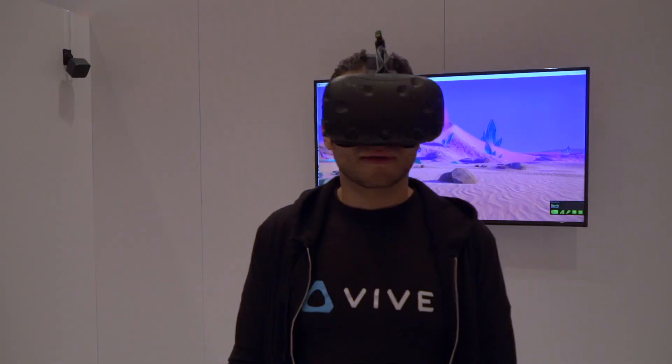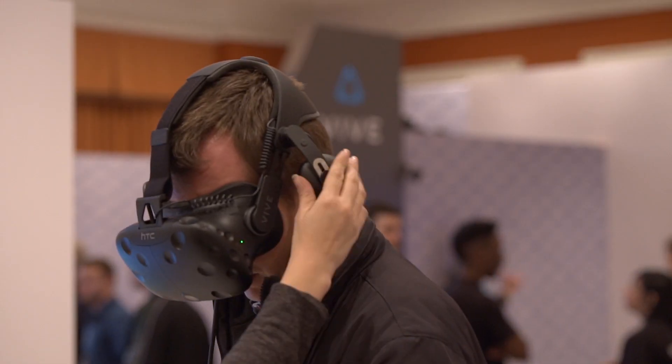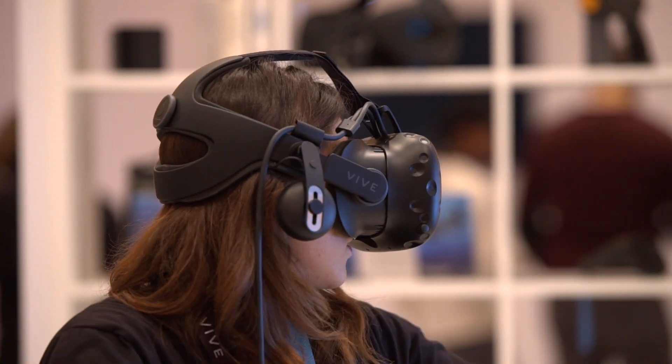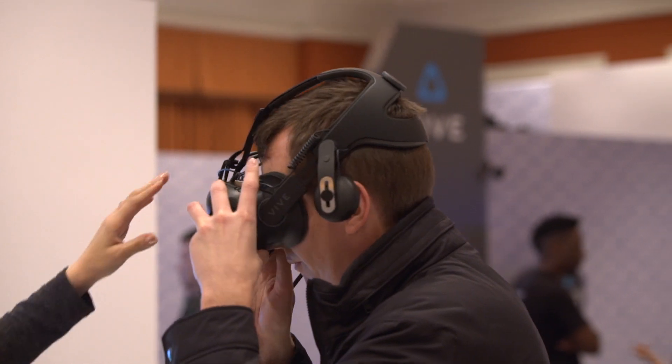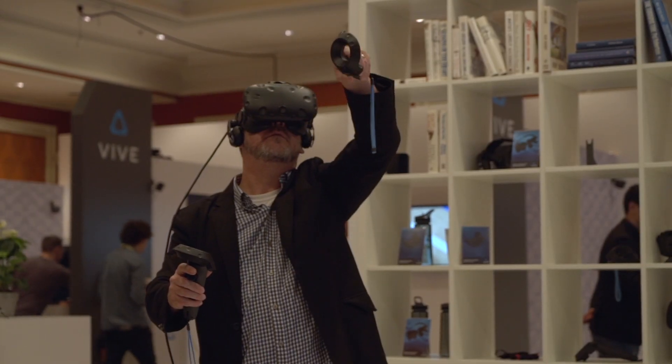We're here at CES 2017 showing off a variety of products and partners that really build out the VIVE ecosystem story. We're actually revealing our deluxe audio strap, which is a new head strap configuration for the HTC VIVE. We have embedded audio. It's really simple to adjust to your ears, and we actually put a really simple dial on the back to make it super comfortable and convenient for people to adjust it to themselves.